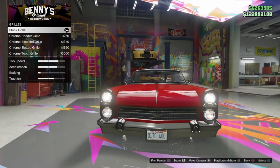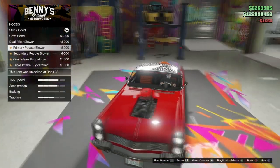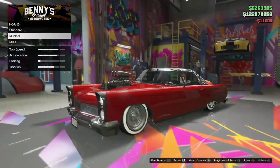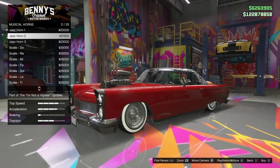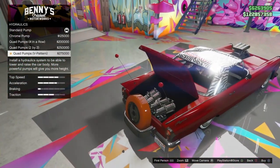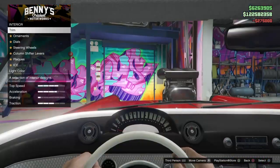Before you guys buy it, this is not a vehicle you're going to buy for speed — I'm going to tell you guys you're gonna waste a lot of money if that's your goal. This vehicle is mostly made for looks. If you're doing a car meet or just showcasing a car, this vehicle is made just for that.